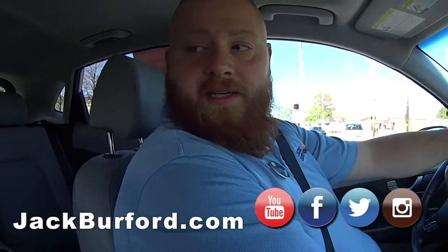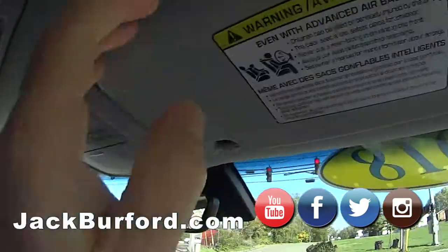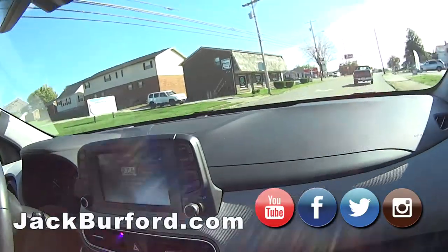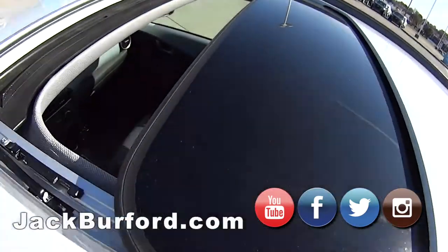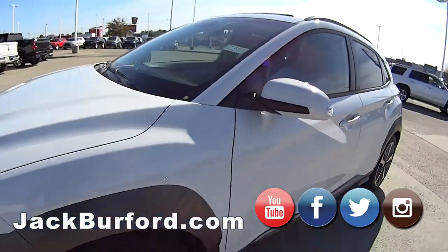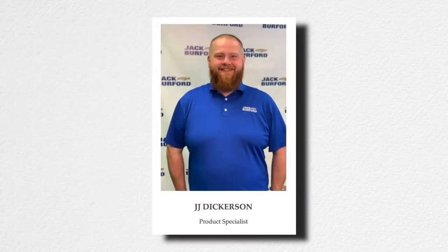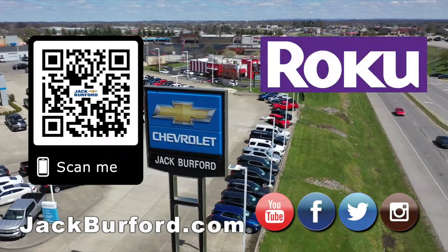Come see JJ squared. The interior is really nice — put your sunglasses in there folks. Check out the mirrors too. Thanks JJ. Come see JJ at Jackberford Chevrolet, right across from EKU on the EKU bypass, across from Walmart and Lowe's. And of course shop 24-7, 365 at jackberford.com.